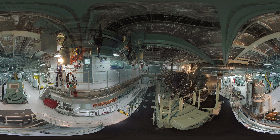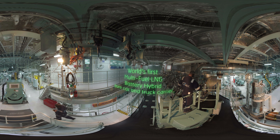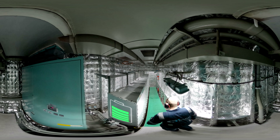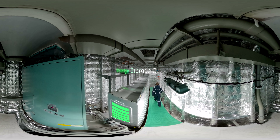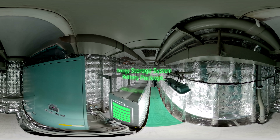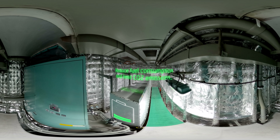Did you know this vessel is the world's first multifuel LNG battery hybrid pure car and truck carrier, making it the most carbon-efficient of its kind? Here in the engine room, multifuel LNG engines are complemented with a shaft generator, an energy storage system battery package and controllable pitch propeller, which helps us reduce fuel consumption and limit CO2 emissions.